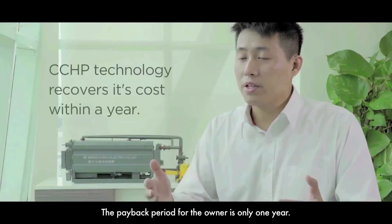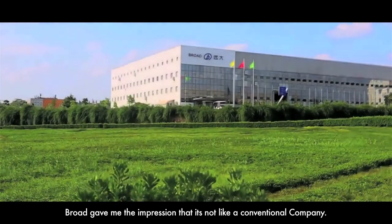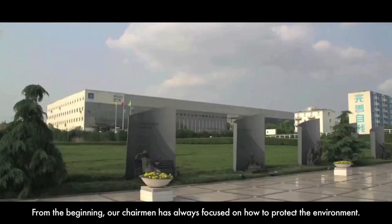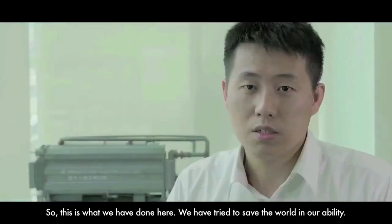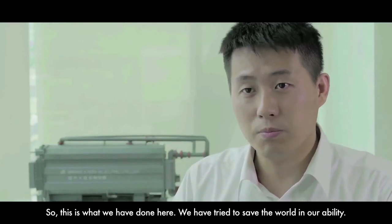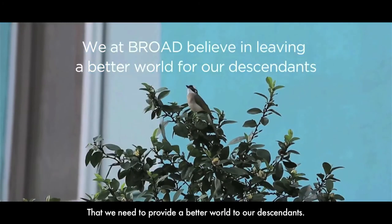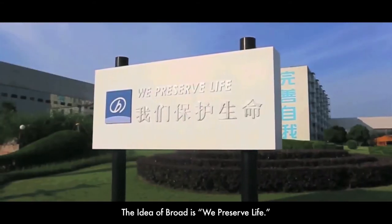Using this energy saving package system — power generator plus Broad chiller, absorption chiller — this whole package has a payback period of only one year. It gave me the impression that it's not like a company; we can say it's an environmental protection organization. Our chairman, from the very beginning when he established this company, always focused on how to protect the environment. We want to save this world within our ability. This is the idealism of our chairman, Mr. Zhang Yue — to provide a better world to our descendants. The idea of Broad is: we preserve life.